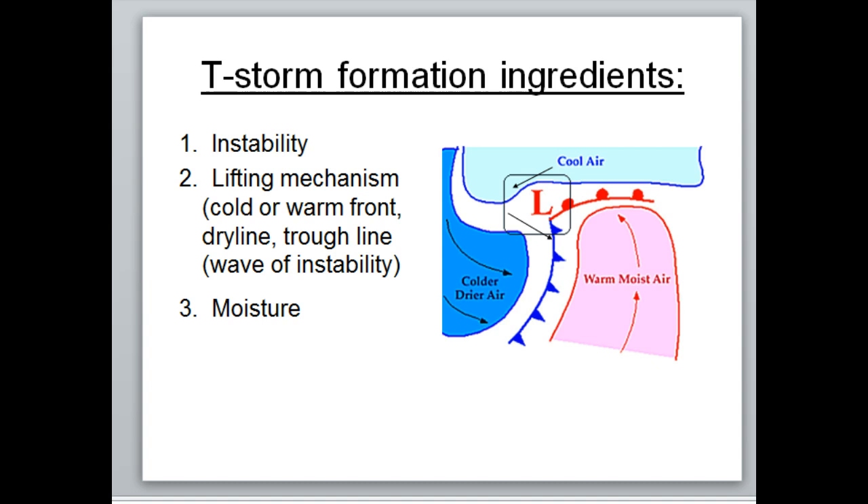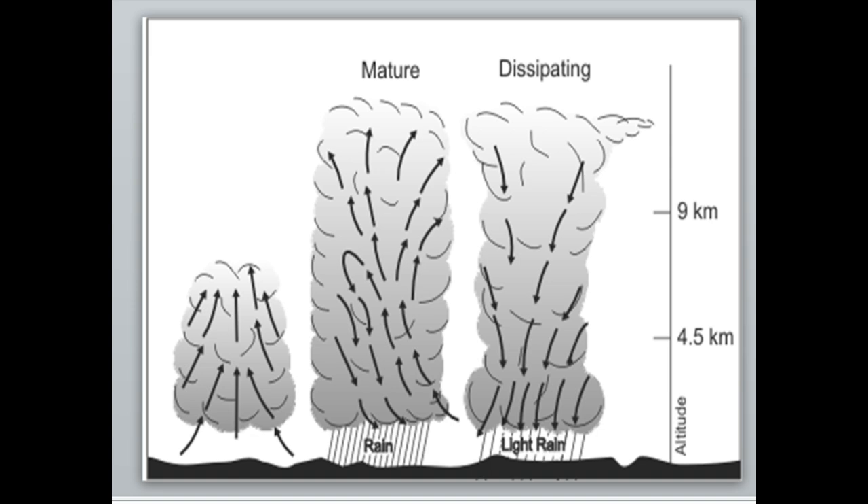Severe thunderstorms take those three ingredients plus some extra ones. The thunderstorm stages start with the updraft stage, sometimes called the initial stage — it's all updrafts, puffy cumulus clouds in the afternoon. If it continues to grow it becomes mature, with both updrafts and downdrafts. If it's going to be severe, a tornado will be in this stage. In the dissipating stage it gets fuzzy, you can't pick out features, and there are only downdrafts — it's basically raining itself out.